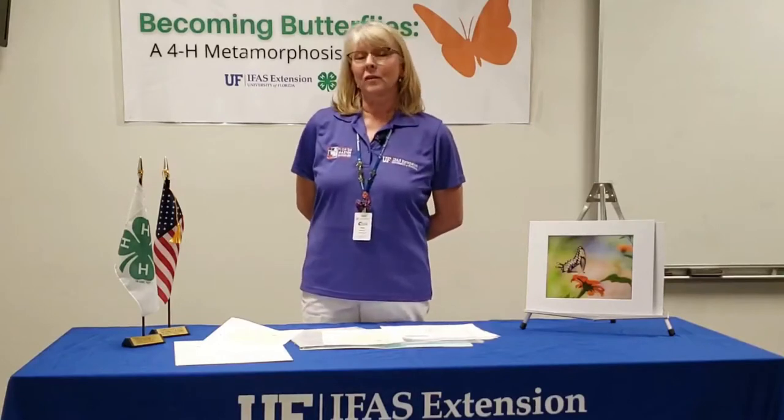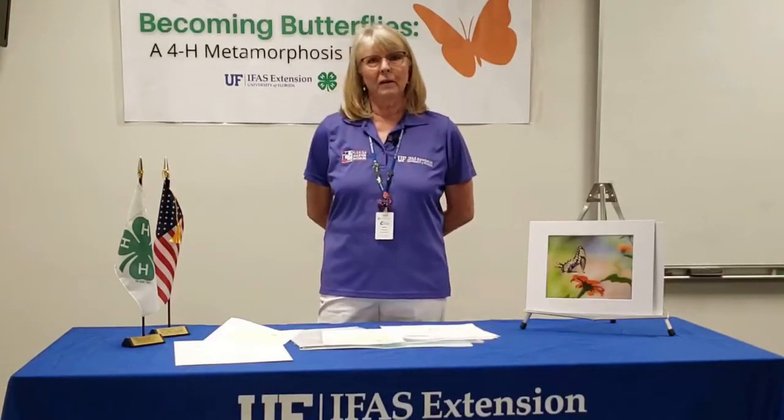Hi, this is Irma Marshall from Duval County Master Gardeners, and we're going to continue to learn about adaptations and colorations of butterflies.